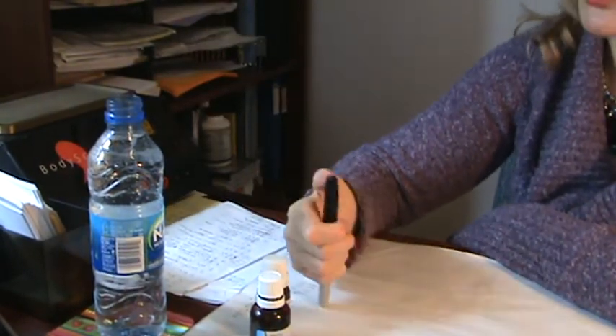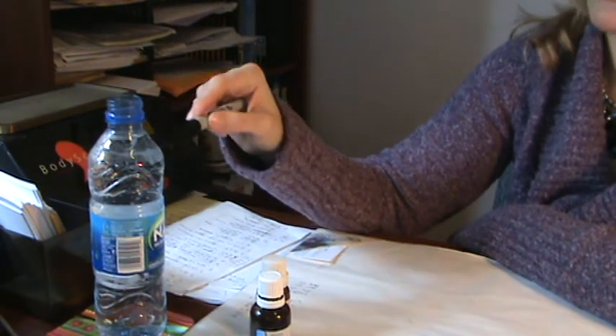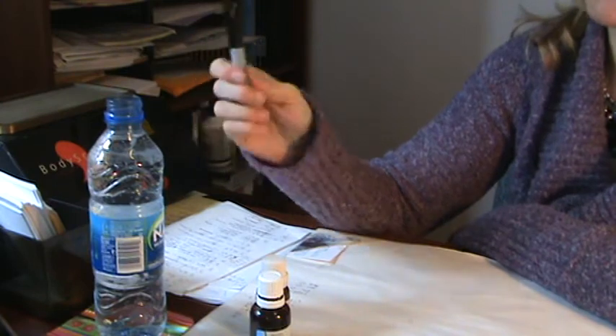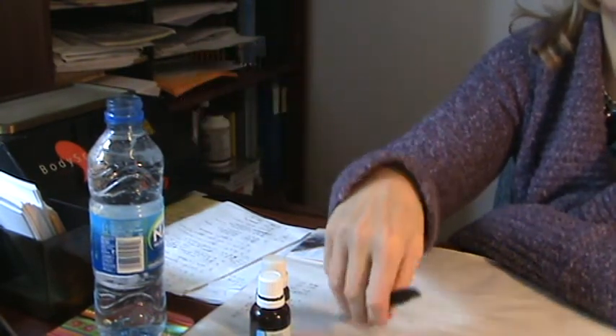Of course, you might not get all the one third amount in one mouthful, but it's okay to take a few mouthfuls of the third. Another thing you have to remember is when you take the water, swish it around a little bit so it gets under the tongue, because that's where the homeopathics get absorbed.